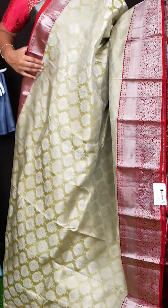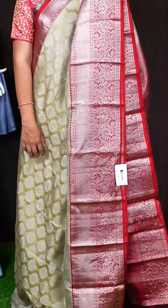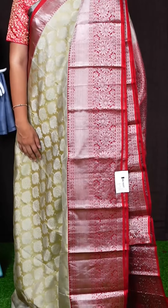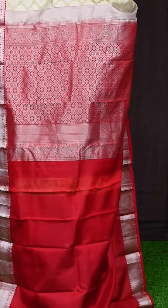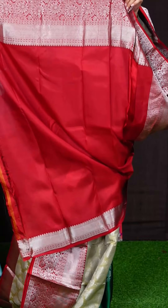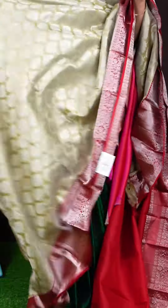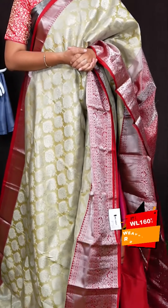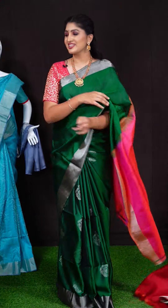Here we can see another pretty saree of cream with red colour combination. On body, we got all over silver zeri with beautiful flower booties. Border has got red colour kadi with silver zeri floral jaal border. Pallu has got red colour silver zeri flower booties strips. For this saree, we got plain blouse with designer border. Item code is WL1607 and saree viewers price is Rs. 13,695.